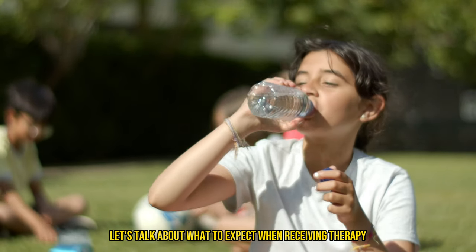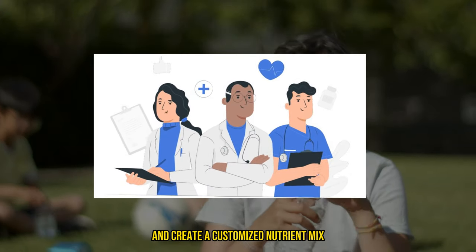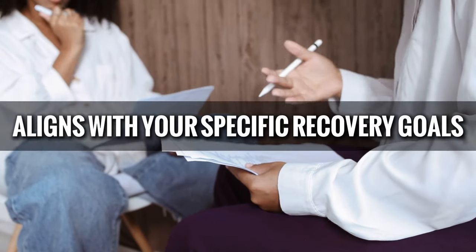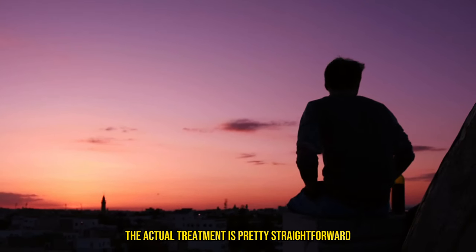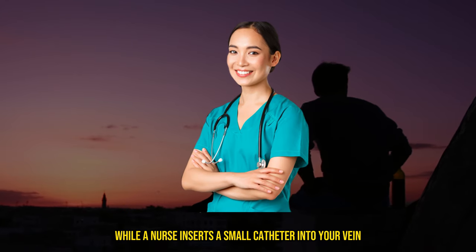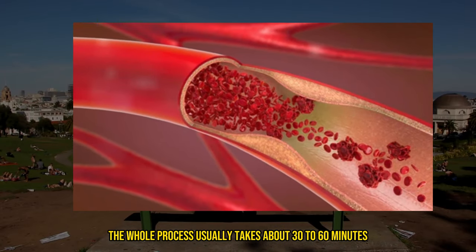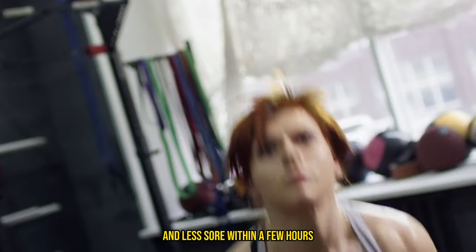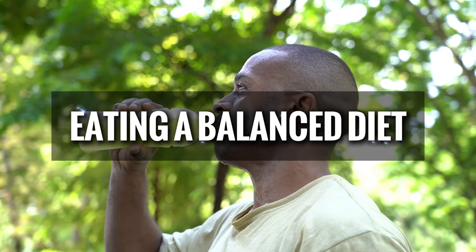Now let's talk about what to expect when receiving IV therapy. Before treatment, a healthcare provider will assess your needs and create a customized nutrient mix — ensuring the treatment aligns with your specific recovery goals. The actual treatment is straightforward: you'll sit in a comfortable chair while a nurse inserts a small catheter into your vein, and the nutrient-rich solution drips slowly into your bloodstream over about 30 to 60 minutes. After the treatment, you might feel a quick boost of energy, and it's essential to continue with your regular recovery practices like staying hydrated and eating a balanced diet.